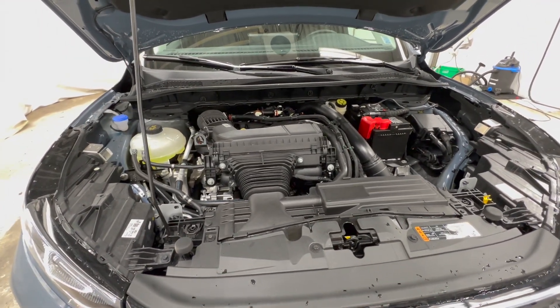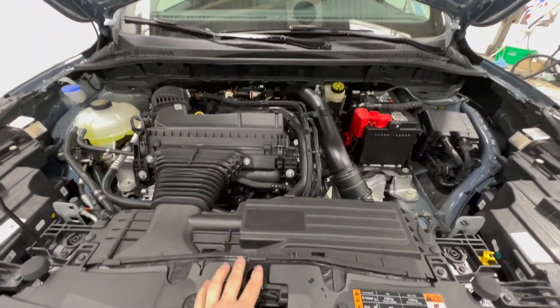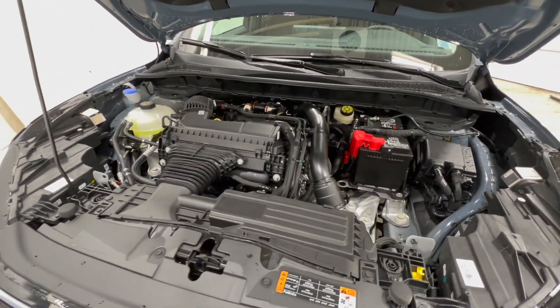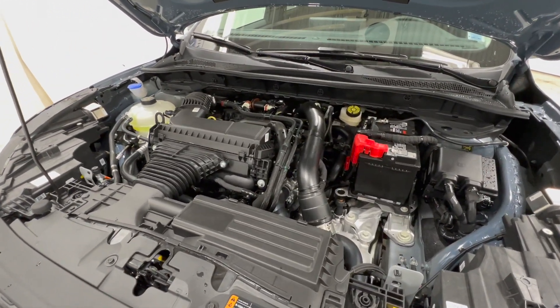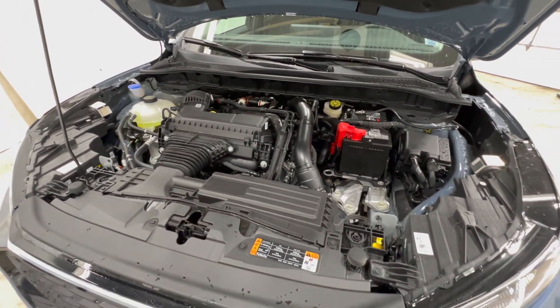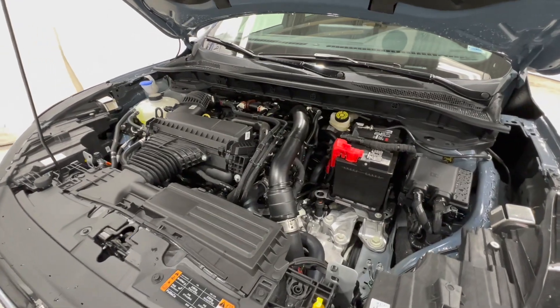There are actually four different powertrains or engine configurations for the 2023 Escape. We have the 2.0-liter EcoBoost and we also have a 1.5-liter EcoBoost. On top of that we have two hybrid versions, which includes a mild hybrid as well as a plug-in hybrid version.